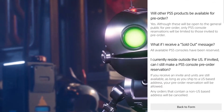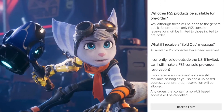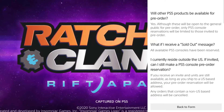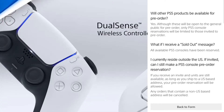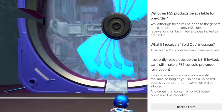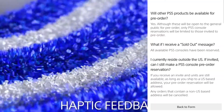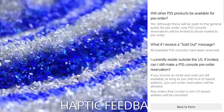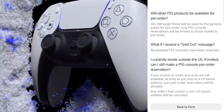What if you receive a sold out message? All available PS5 consoles have been reserved. If you currently reside outside the U.S. and are invited, can you still make a PlayStation 5 console pre-order reservation? If you receive an invite and units are still available, as long as you ship to a U.S.-based address, your pre-order reservation will be allowed. Any orders containing a non-U.S.-based address will be canceled.